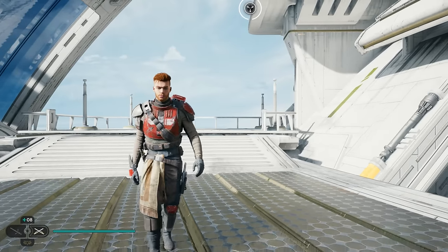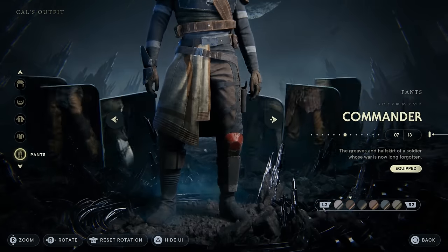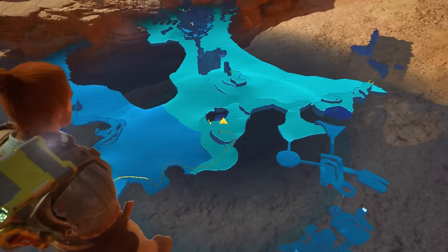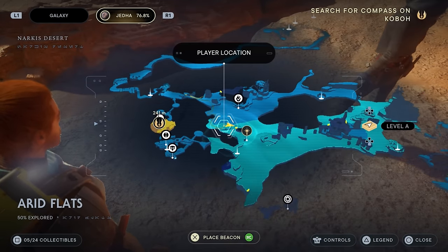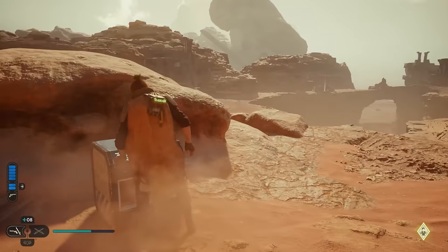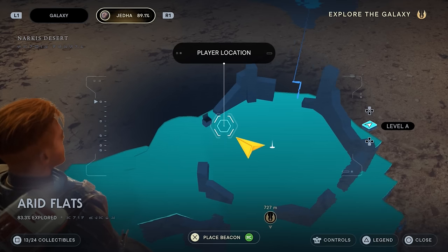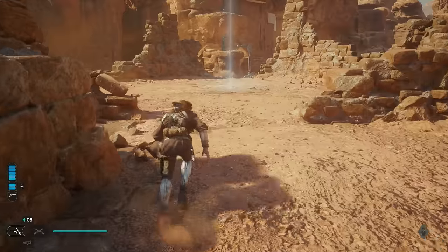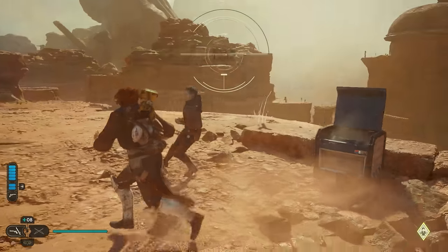Starting things off with the commander outfit, this is one of my favorites and I'm going to show you how to find all the pieces from Jetta as well as all the color palettes on Kobo. You can find the chest piece in a container right here in the Arid Flats region on Jetta, around the middle area of the planetary map at the top of this easy-to-climb platform. The chest with the item will be right in front of this large rock at the end of it. The pants are not too far off, right next to the Arid Flats meditation waypoint — you will see the cache containing the item to the left side of it.